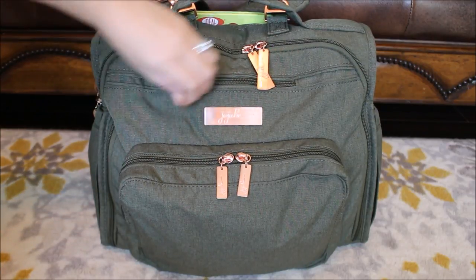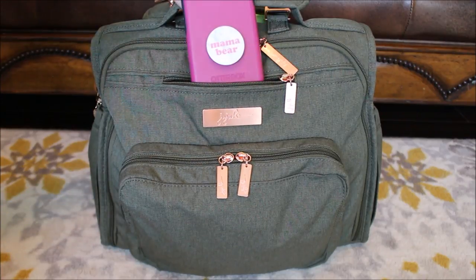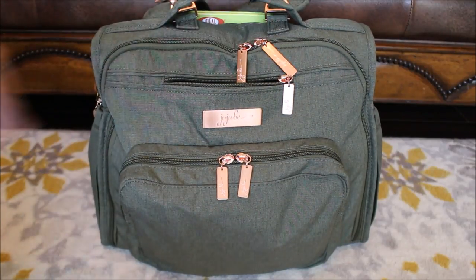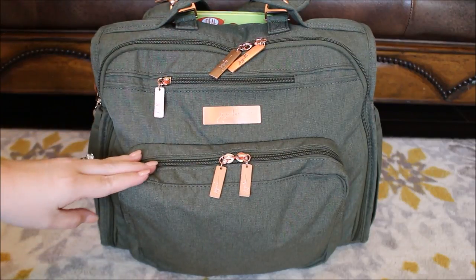You have the normal traditional tech pocket here on the front. I just have my iPhone here in the front — it fits perfectly vertically. This is an iPhone 10. I don't think I have anything else in this pocket, oh, I have a hair tie down inside that pocket. And then you have the mommy pocket here in the front with double zippers.